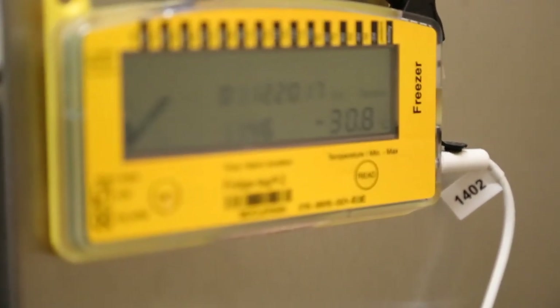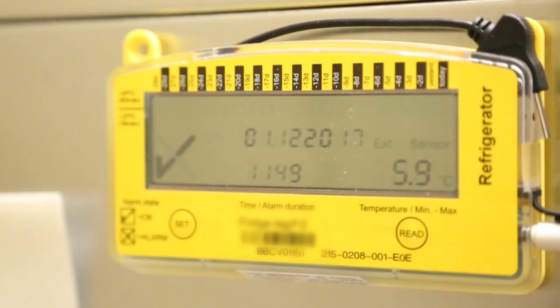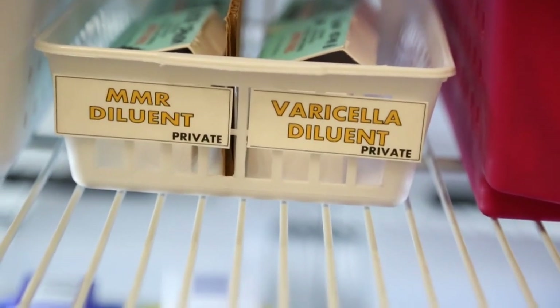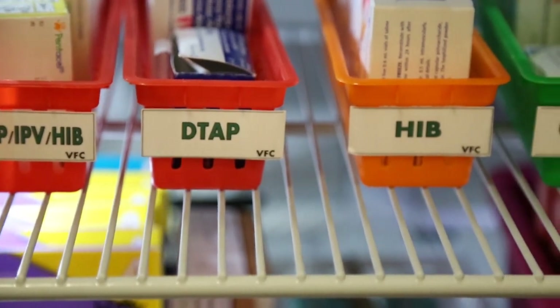VFC told us we had to take five days of temperature readings once the new units came in before they could clear us to use them. We weren't sure they would pass, but the temperatures came out on point and we were able to move our vaccines into the new units. Since 2013, we have again upgraded to scientific-grade fridges and freezers. We divided the refrigerator between VFC stock and private stock, keeping vaccines in organized boxes — DTaP all in one area, Hib in one area, HPV in their own basket.